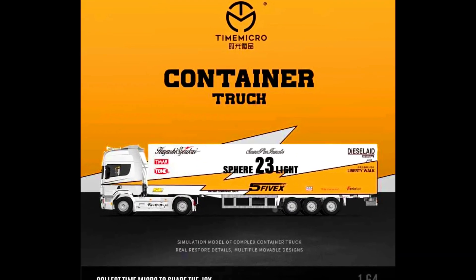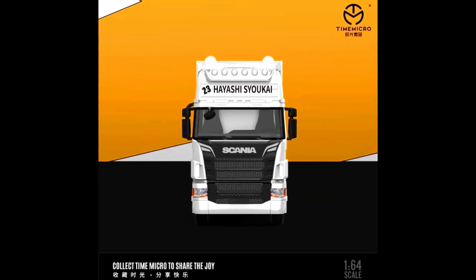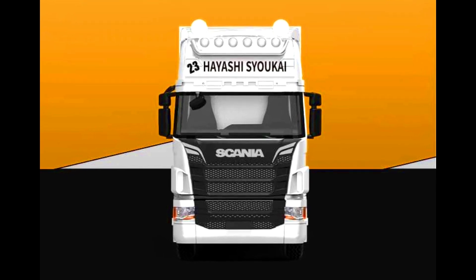Time Micro presents a Scania 720S Container Truck. The color of the truck is Aztec 23 Spear Light. Material made from diecast. Releasing in April 2023.